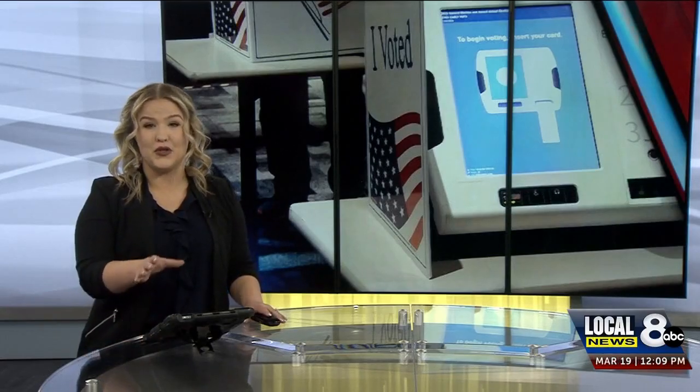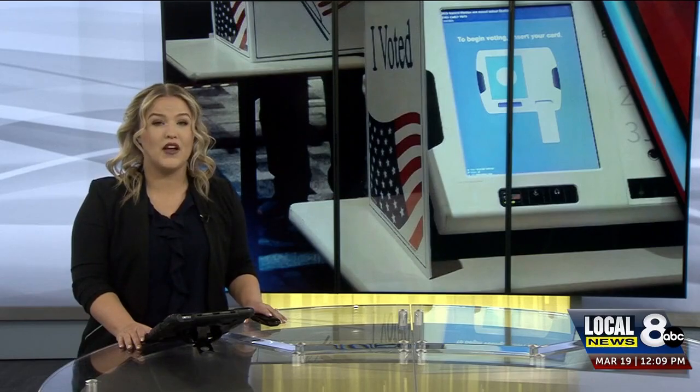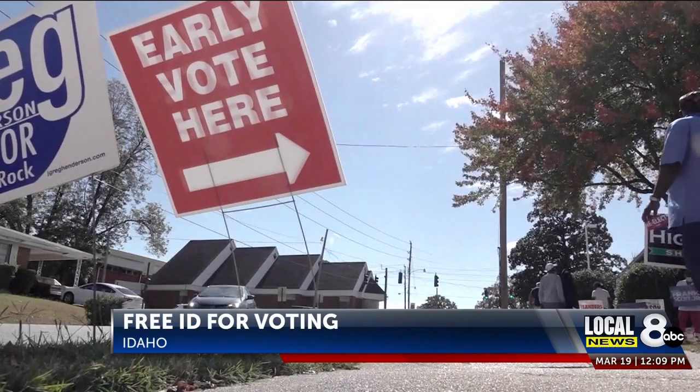Getting an ID in Idaho so you can vote will soon be easier. Governor Brad Little signed a new law that will make them free of charge. The law will take effect July 1st this year.